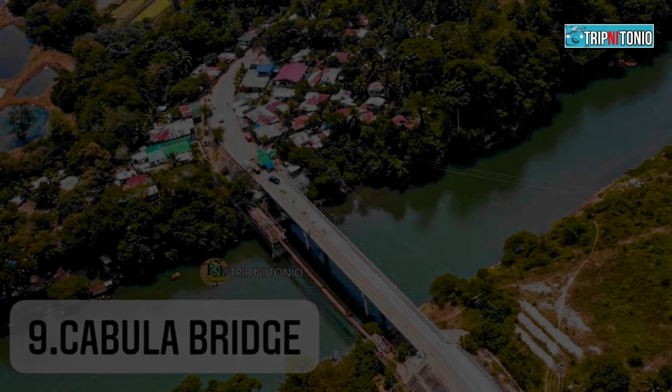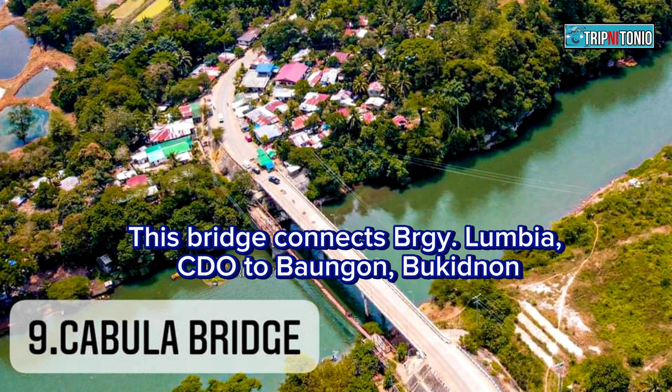Number 9: Kabula Bridge. This bridge connects Barangay Lungya, Cagayan de Oro to Baungon, Bukidnon.